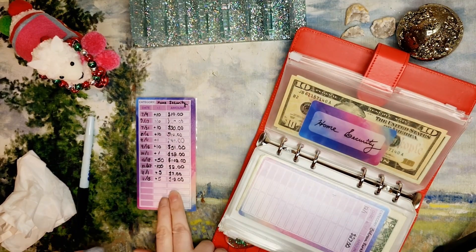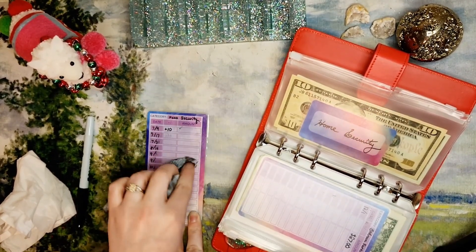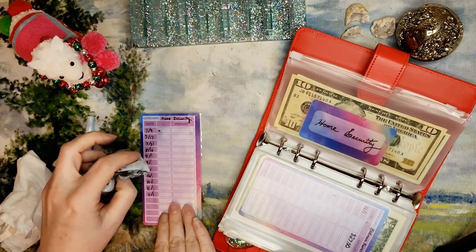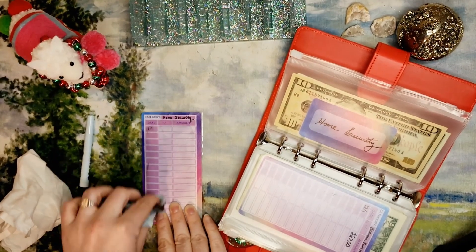Home security only has $12 right now. Getting the cameras for the porch makes me feel a lot better about getting packages in for Christmas time — I know exactly when they've arrived and who comes to my door.